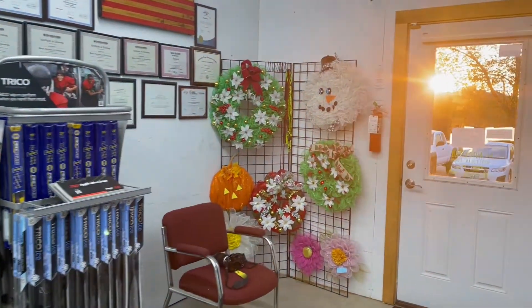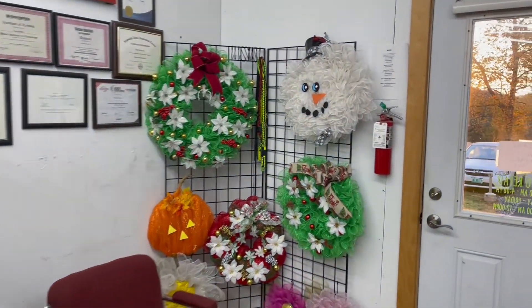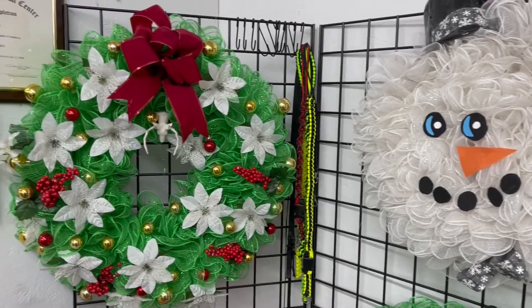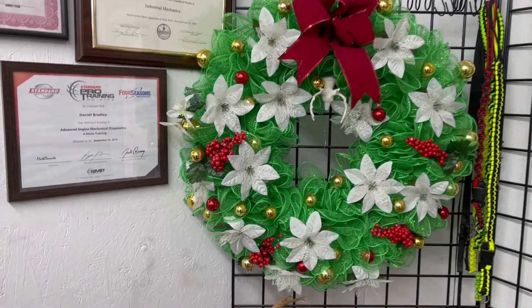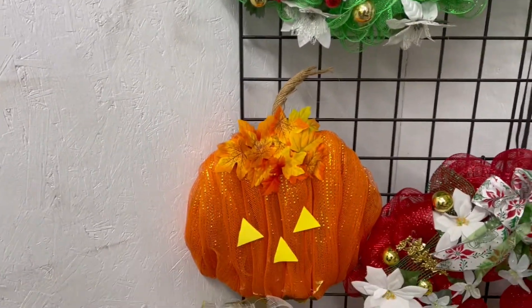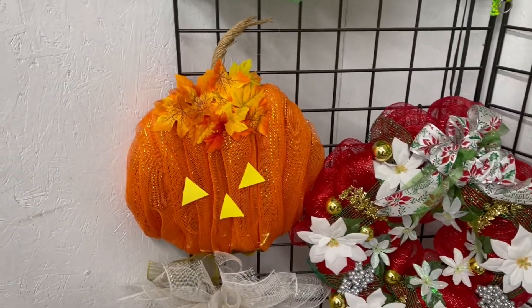Tina loves to sew and do all kinds of arts and crafts. She's got these Christmas wreaths, I guess you call them, that she made. Very pretty. Nice job. Oh, there's even a pumpkin.